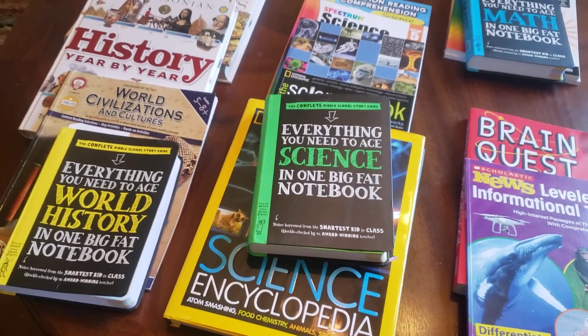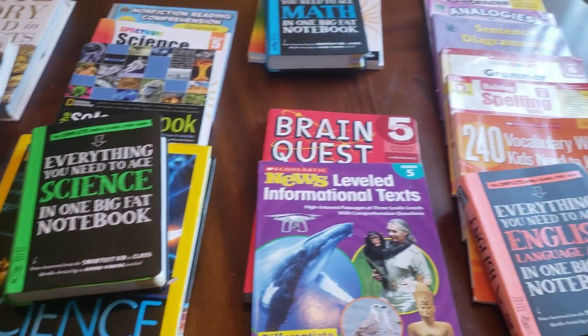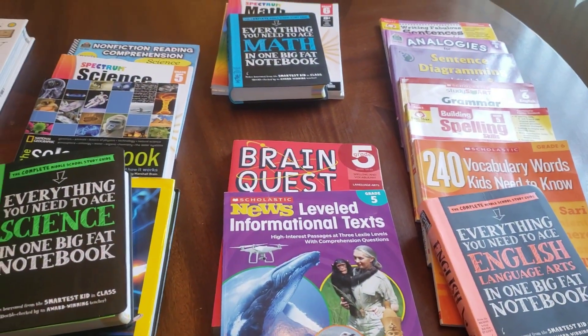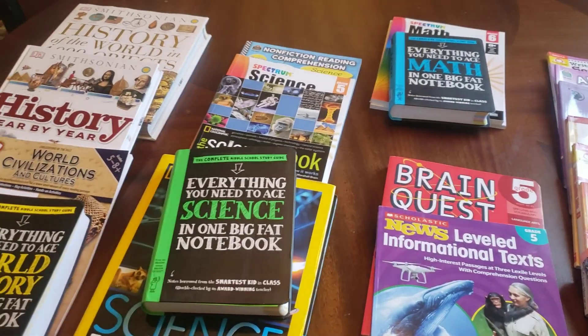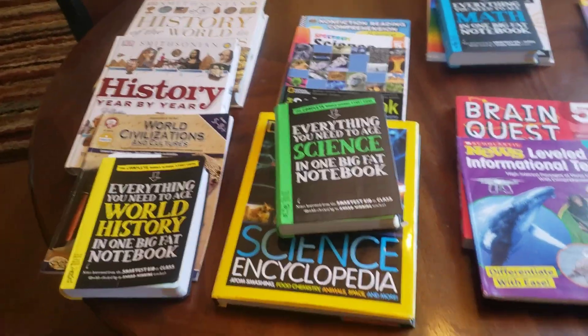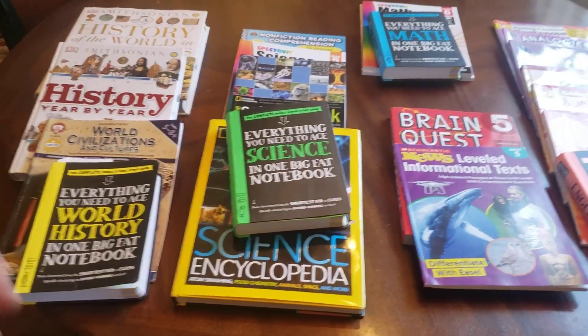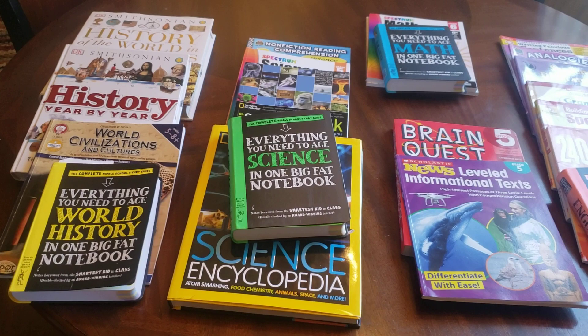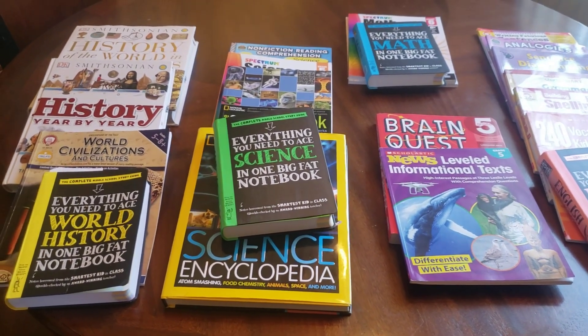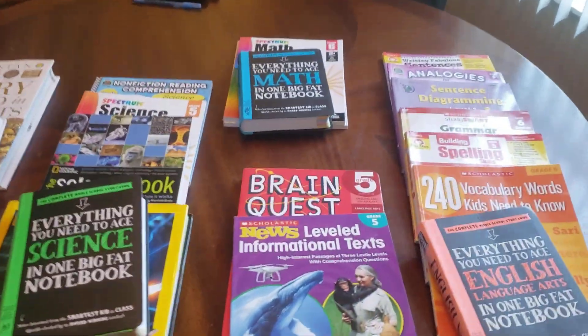Hello homeschool parents. I wanted to talk to you quickly about Sedona's curriculum materials that I use. I've had several requests to put it on video to show a little bit more about it. We don't use a boxed curriculum at all — I piece together the curriculum every year. She's now doing sixth grade level work and we've never used a box.